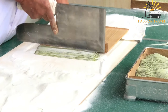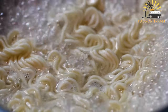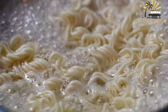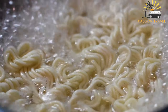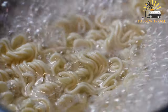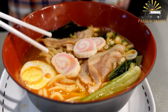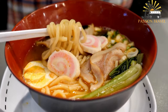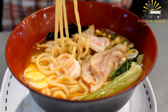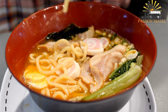Ramen originated in China but was adapted and popularized in Japan in the early 20th century. There are various types of ramen, each with its own unique style and flavor profile. Popular types include shoyu ramen (soy sauce-based broth), miso ramen, tonkotsu ramen (pork bone-based broth), and shio ramen (salt-based broth). Ramen can be enjoyed at specialty shops or at home using instant noodles, and has become a staple dish worldwide.